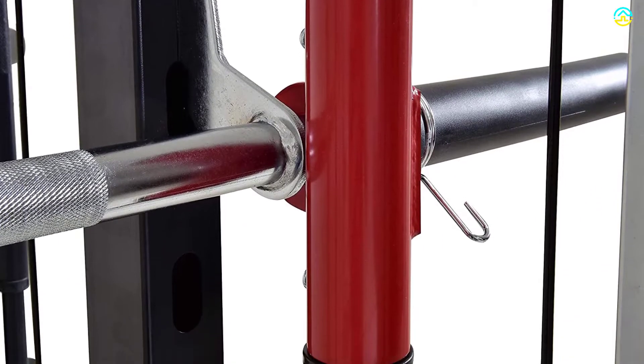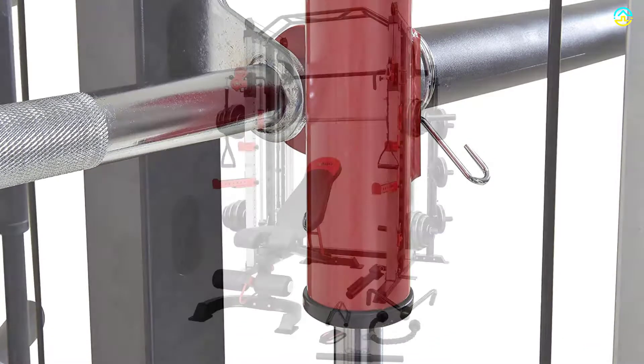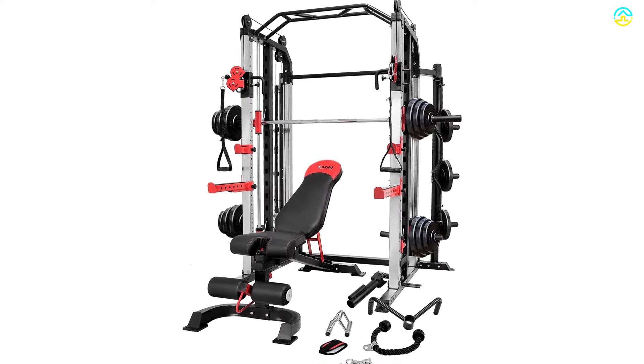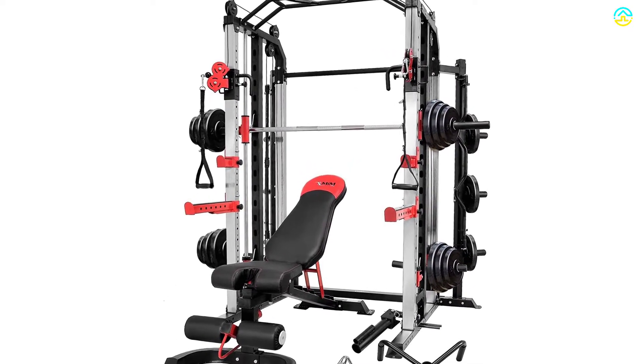You can perform different workouts like smith deadlift, smith deep squat, inclined and flat chest press, free weight exercise, weight incline, morning workouts, press squat, and tricep extensions.